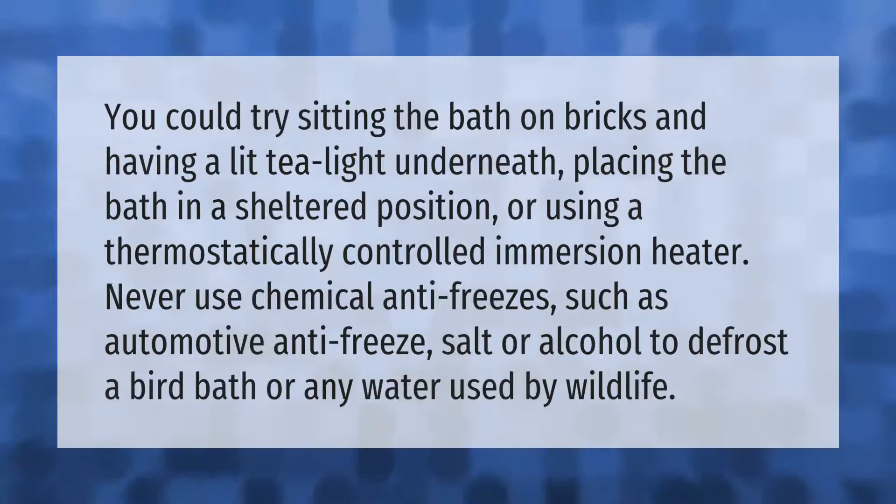You could try sitting the bath on bricks and having a lit tea light underneath, placing the bath in a sheltered position, or using a thermostatically controlled immersion heater. Never use chemical antifreezes such as automotive antifreeze, salt, or alcohol to defrost a bird bath or any water used by wildlife.